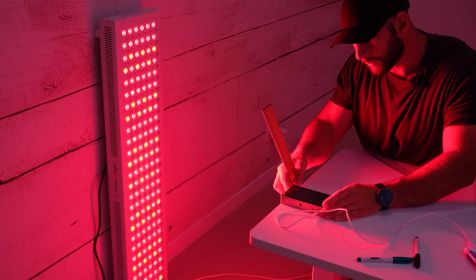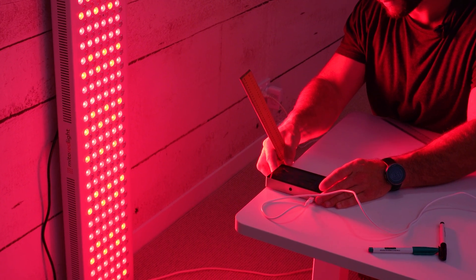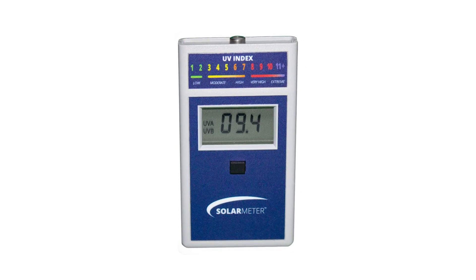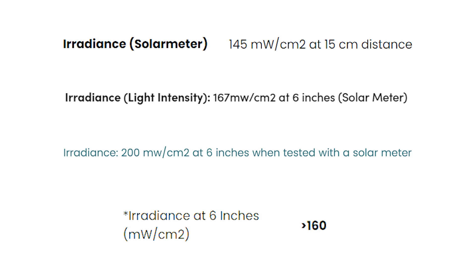Power in red light therapy is an interesting topic. There are a lot of ways you can measure power output. I personally use a spectrometer — it's quite accurate, within about five percent of a professional laboratory. A lot of companies use light meters or solar meters, which generate readings two or three times higher than real-world data. Those inflated numbers are what you see on their websites, with claims of 200 or 300 milliwatts per centimeter squared.